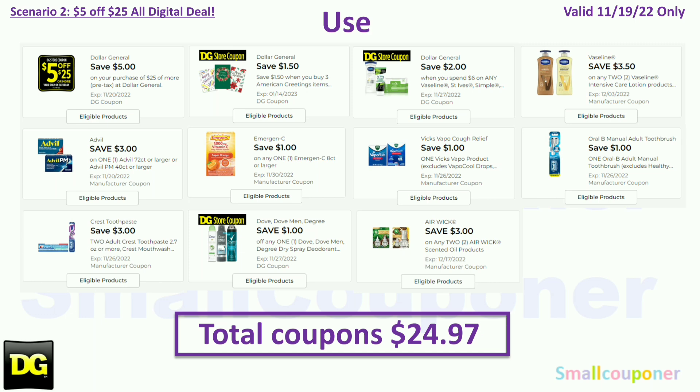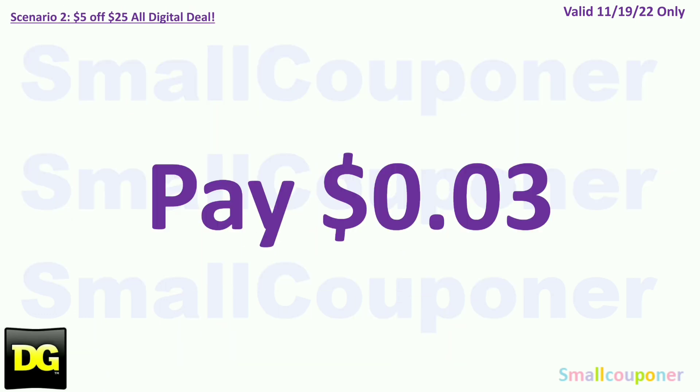You will use the $5.25 for Saturday November 19th. Coupons: $1.50 off three American Greeting items store coupon (actually taking off $1.47, since at Dollar General if it's a store coupon it will not be completely free — you always pay a penny for a free item with a store coupon). $2 off $6 Vaseline/St. Ives/Simple store coupon, $3.50 off two Vaseline, $3 off Advil (glitch), $1 off Emergency (glitch), $1 off Vicks VapoCough Relief, $1 off Oral-B (glitch), $3 off two Crest or Oral-B, $1 off Dove or Degree store coupon, and $3 off two Airwick. Total coupons: $24.97. You'll pay $0.03 plus tax.